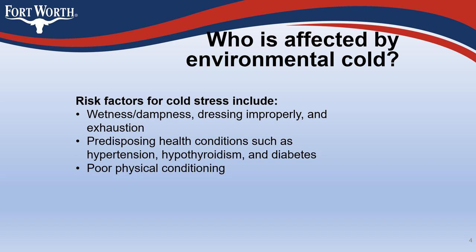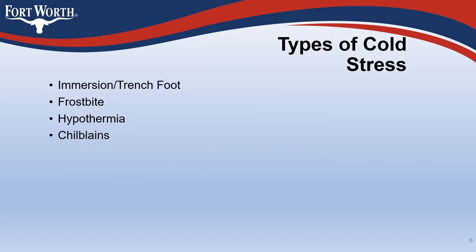Risk factors for cold stress include wetness, dampness, dressing improperly, exhaustion, predisposing health conditions such as hypertension, hypothyroidism, and diabetes, and poor physical conditioning. Types of cold stress include immersion trench foot, frostbite, hypothermia, and chilblains.